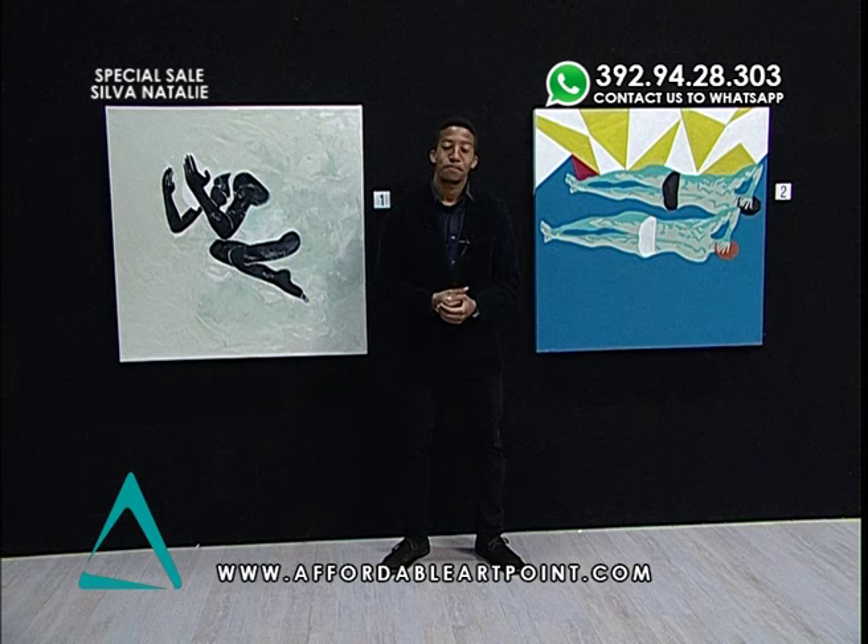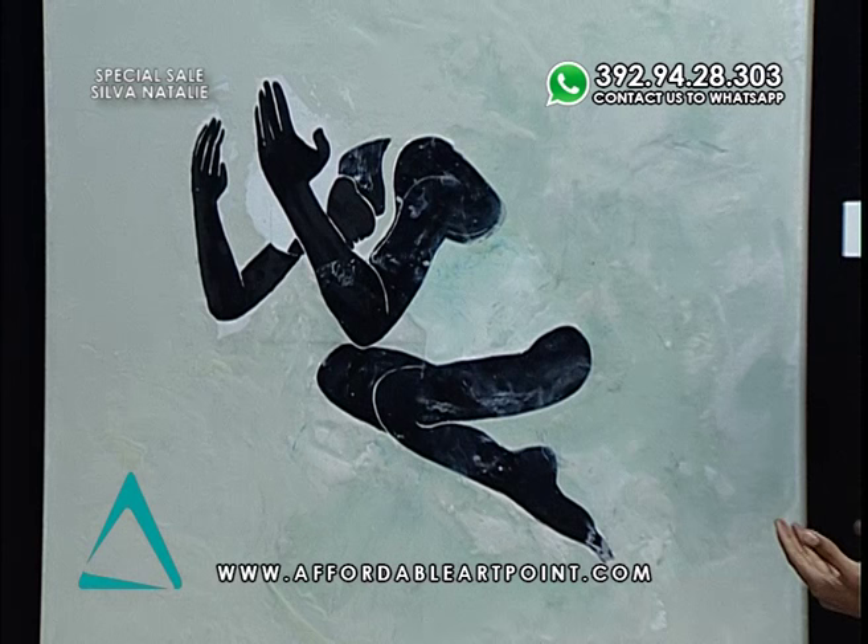Natalie Silva tends to paint reality — she doesn't necessarily interpret it, but she depicts it with a certain type of spontaneity and emotion. She draws and paints various objects of everyday movements, businessmen, and various topics and subjects in everyday life. Today I'm going to show you two of her works and give you a little more information about them.